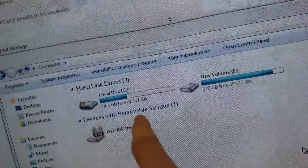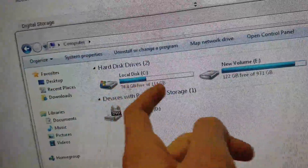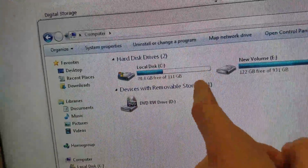I was just on my computer randomly one day, and I look at my C drive. This was completely full. This is a SSD, by the way, and this was all full.